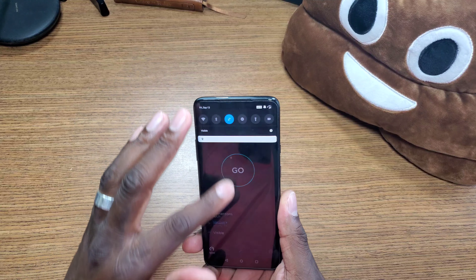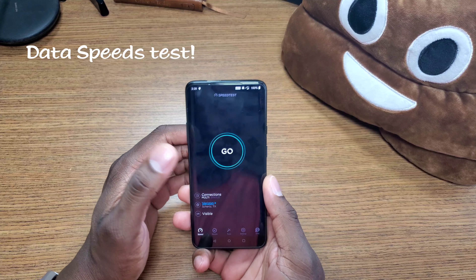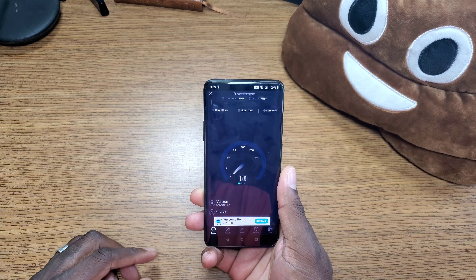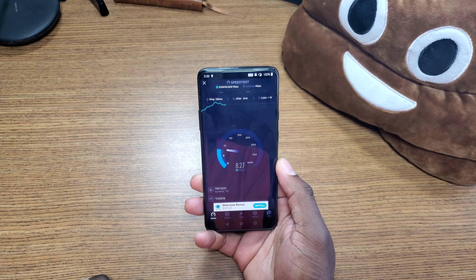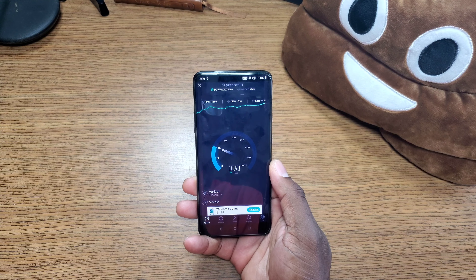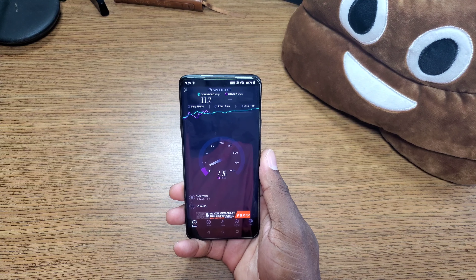I've got the SIM card in here with Visible Wireless service — you can see it says 'Visible Wireless' right there. I wanted to grab some speeds here in my office, where service is really bad for most phones. But the OnePlus 7 Pro has great signal strength. This is what it looks like on Verizon's network for the speed test. I also connected to a Sprint network and it was horrible — like one or two — but these are decent speeds. 11 down is definitely decent, and two or three up.